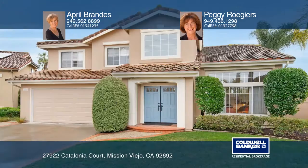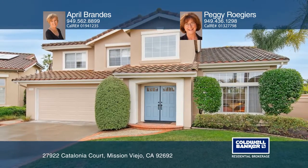Your dream home is waiting. Call April Brandis and Peggy Rogiers to schedule a tour.